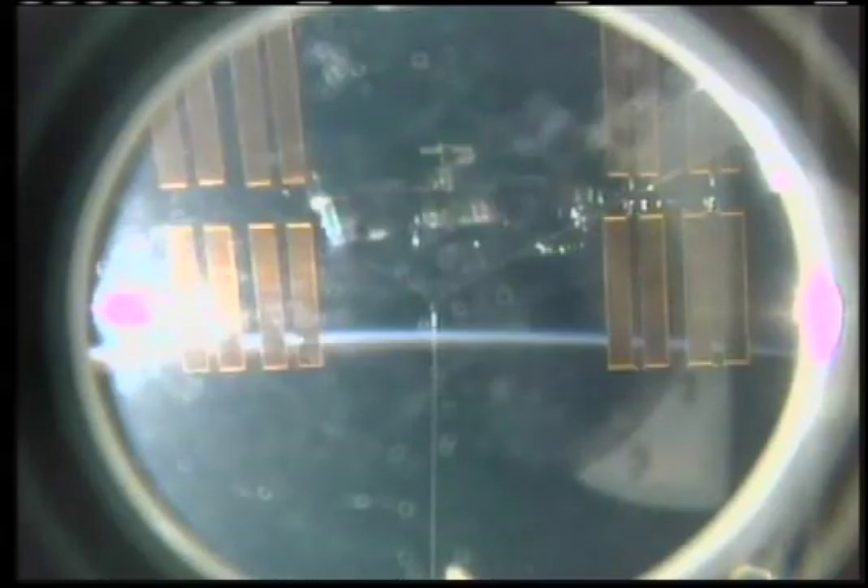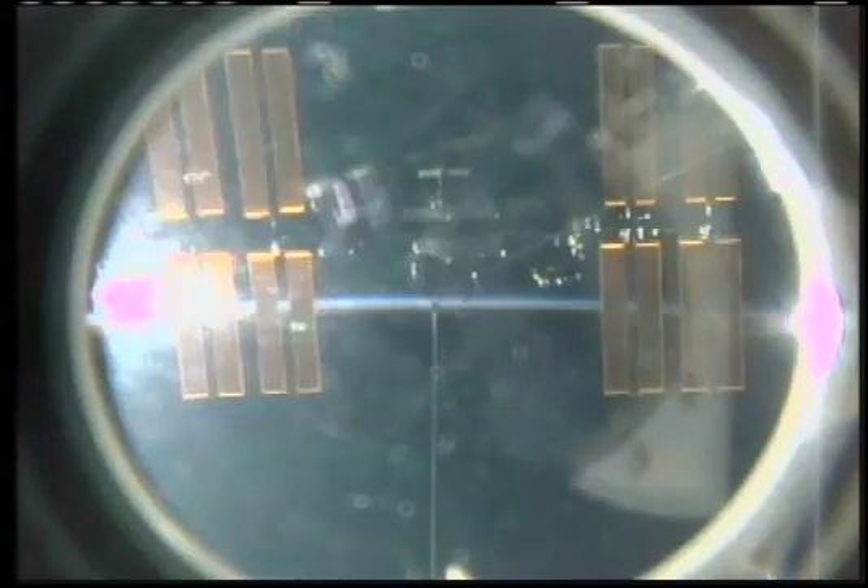Atlantis now 676 feet away from the complex. The rate is about two tenths of a foot per second — that's going to increase. Atlantis beginning to widen the gap between itself and the space station.